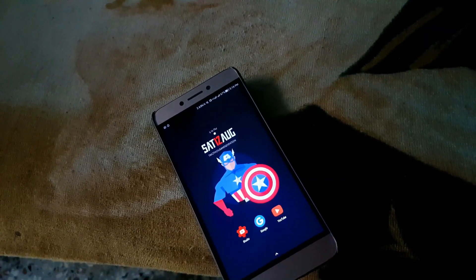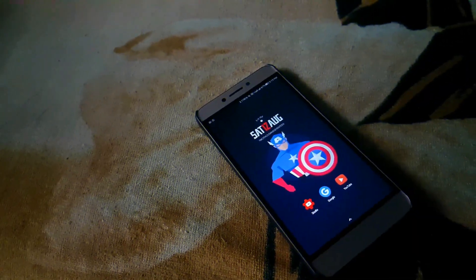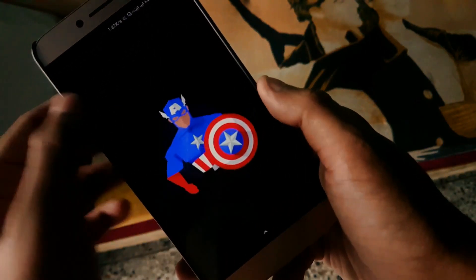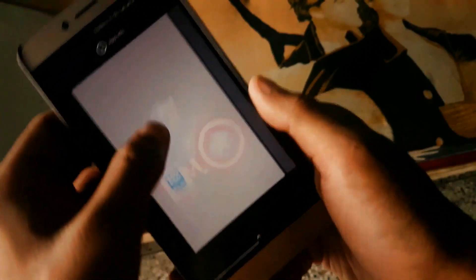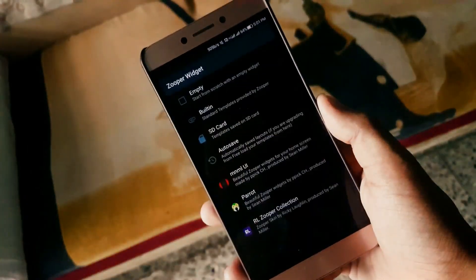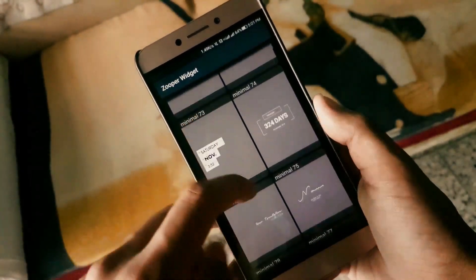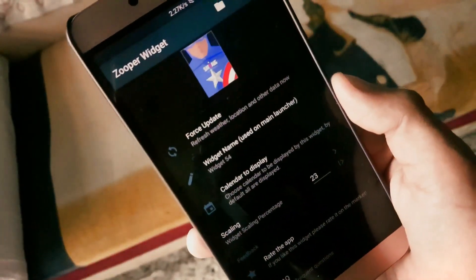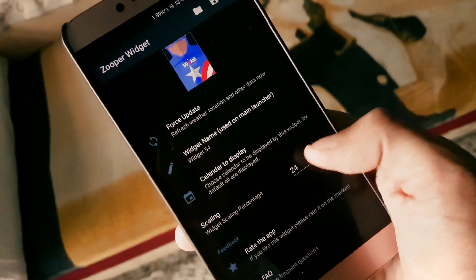That's the deciding factor — which camera you prefer and which phone you'd buy based on camera performance. This has been my comparison review. If you have any opinions or questions, comment below and I'll try to address them. You're always welcome to share your own take. This is Nadir from NDHD signing out — keep calm and peace out.